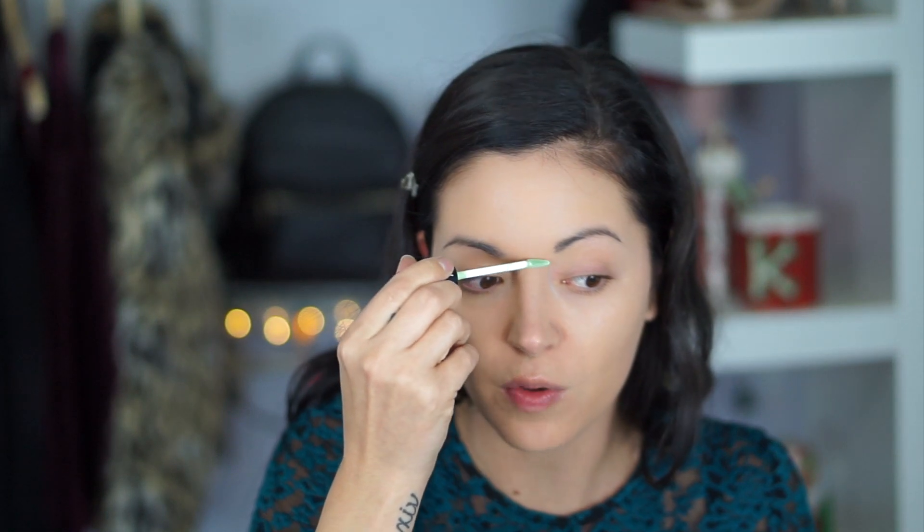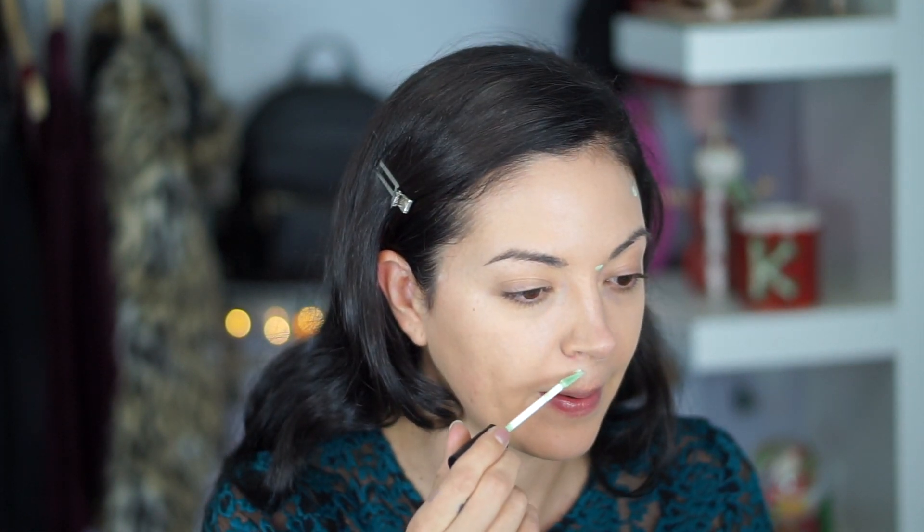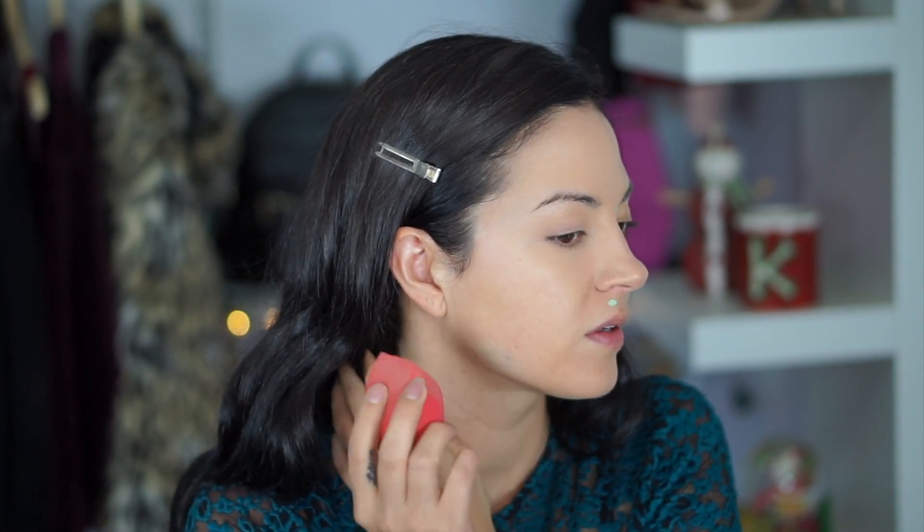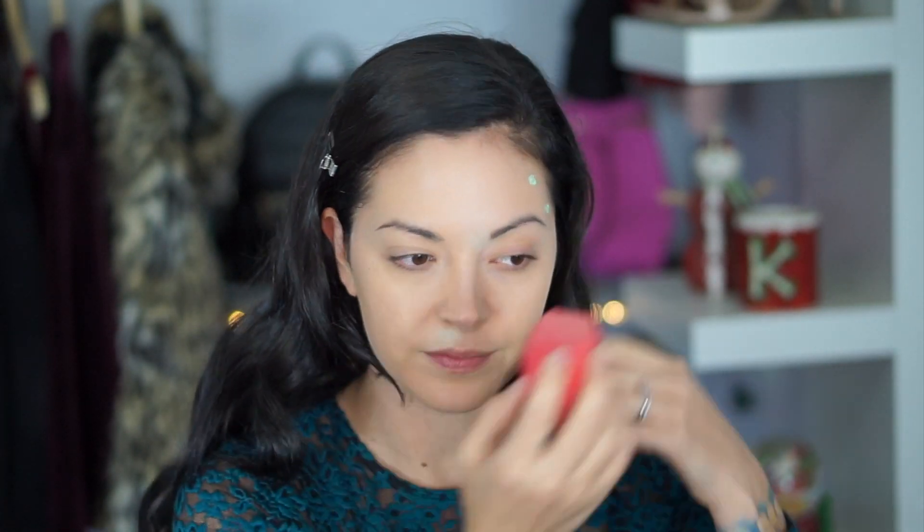I have a couple red blemishes I'm going to conceal. It's green, so if you have some redness, it just counteracts that redness with the green. Then I'm taking this damp Morphe makeup sponge to buff that in, and then just go over those green spots with a little more foundation and buff that out to blend it in with everything else.